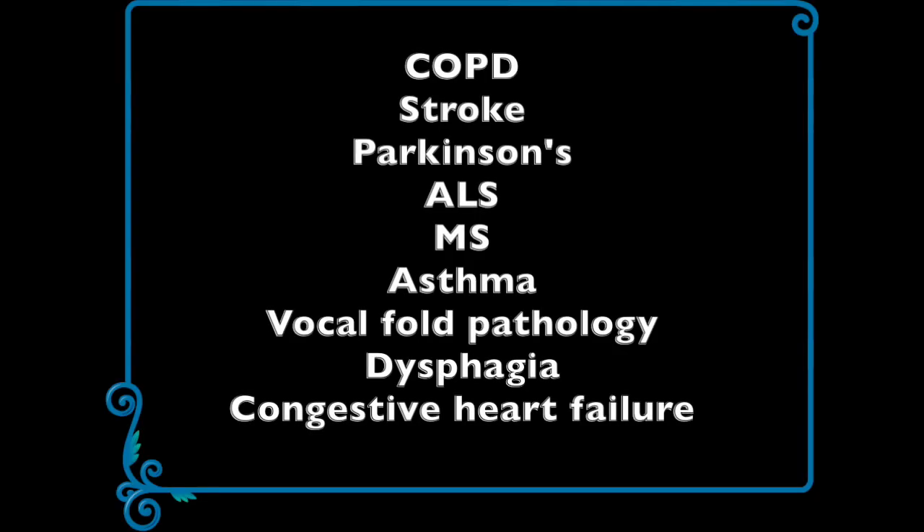I'm going to list the people that can benefit from respiratory strength training. They include COPD, people who have had a stroke, people with Parkinson's disease, ALS and MS, people with asthma, vocal fold pathology, dysphagia, congestive heart failure, and the list goes on. Keep watching because at the end of the video I'm going to tell you how to get a 25% off discount to one of these devices, and it's also in the description below.